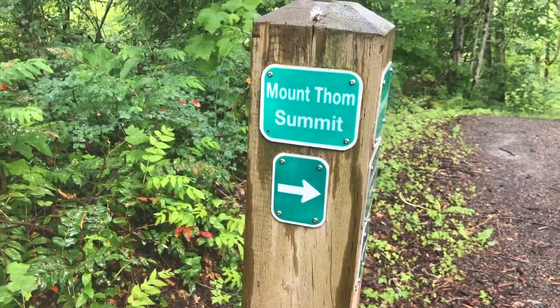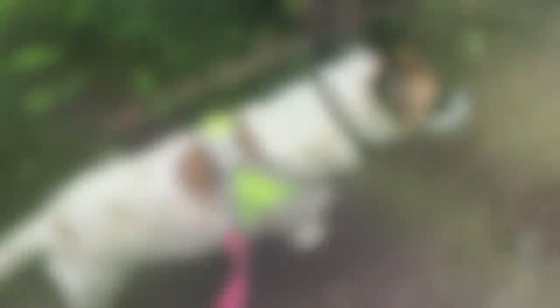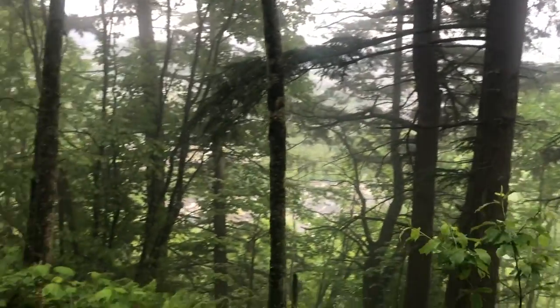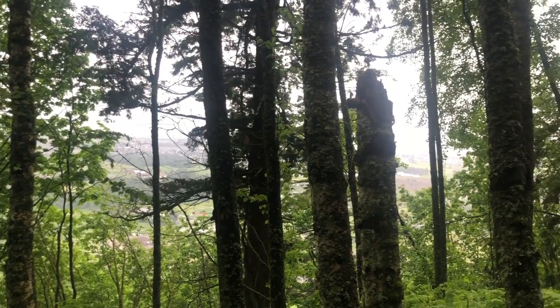You'll periodically come across trail markers when you do this hike — make sure you follow the arrows to Mount Tom's summit. Here we are! Even on a rainy day, it's actually absolutely beautiful. You can see all of what seems like Chilliwack from here. It was pouring rain today and there is still a beautiful view. Thank you so much for tuning in and sticking around until the very end — I'll see you next time!